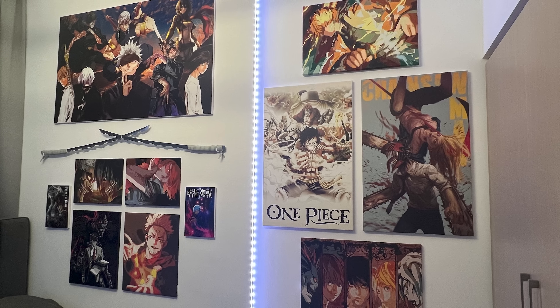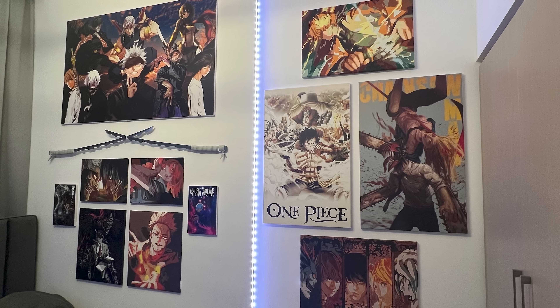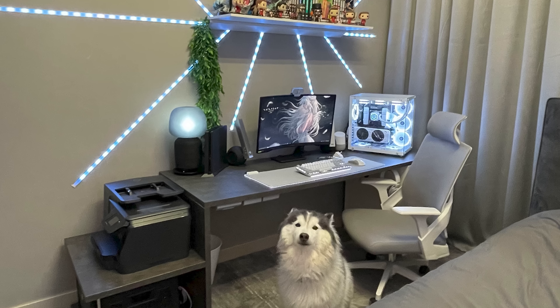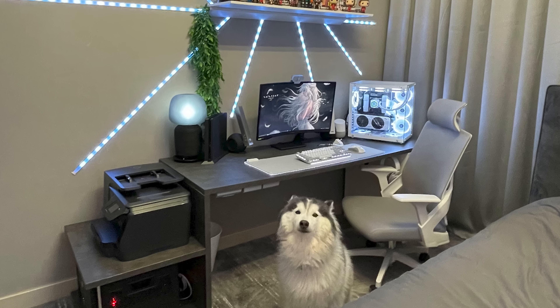But what's impressive about these is that she painted them herself. All the posters here on the wall took about six months to finish. The amount of detail in all of these is incredible. What an amazing, creative setup to kick off the new season of Setup Wars. Thank you, Evangelina, for sharing this masterpiece with us.